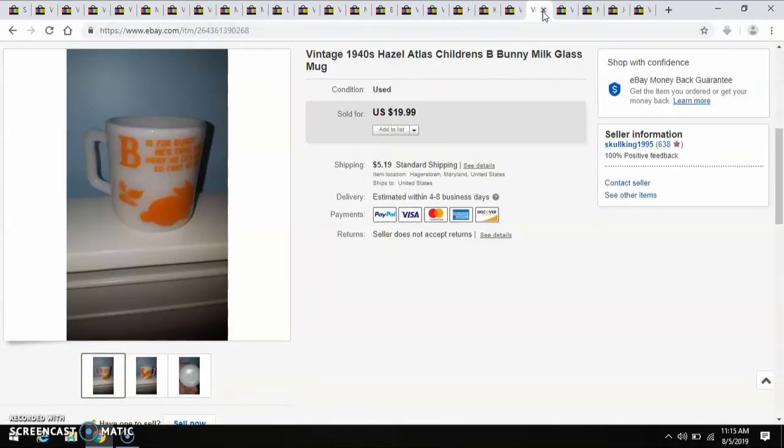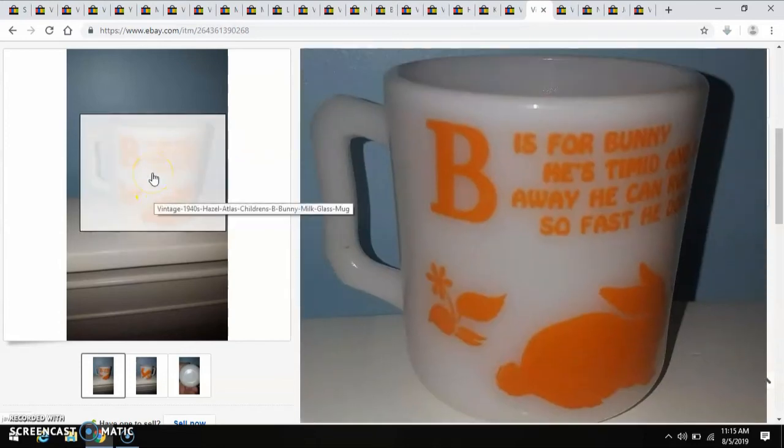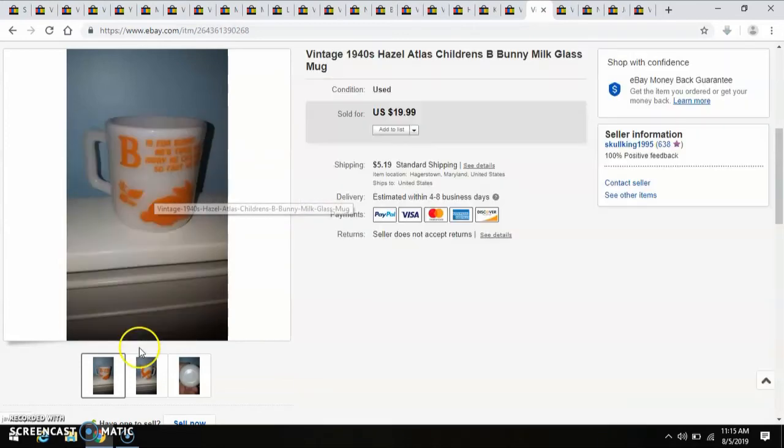Another really awesome piece that I picked up from one of the charity thrift stores in town is this 1940s Hazel Atlas Children's Bee Bunny Milk Glass Mug. Paid $5 for that, and I sold it for $20.